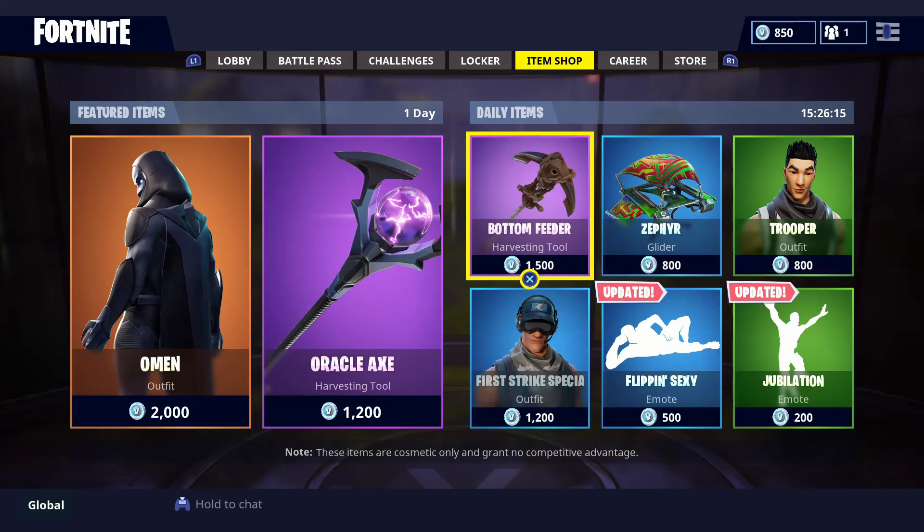So these are the shop items for today — the featured items you can buy today and tomorrow, and the daily items you can buy for another 15 hours and 30 minutes. Let me know in the comments if you're gonna buy a skin and what you think of the Omen skin — personally I really like that one. A like is always appreciated, and if you're new to the channel and love Fortnite, definitely hit that subscribe button. Thanks everyone for watching, see you in the next one!